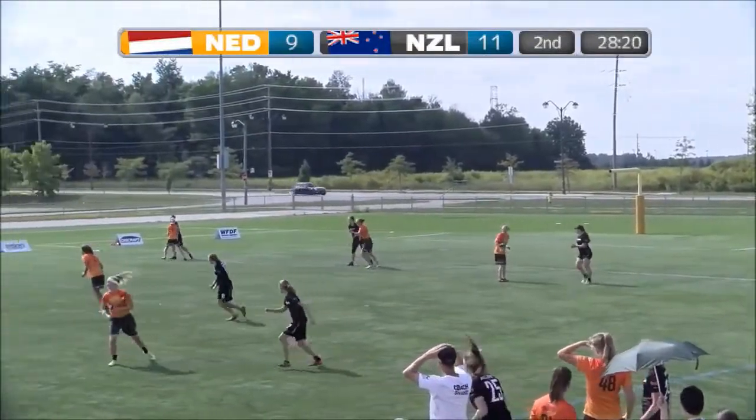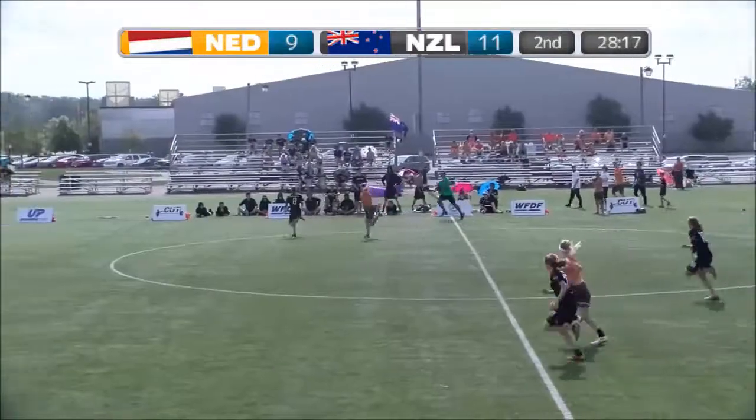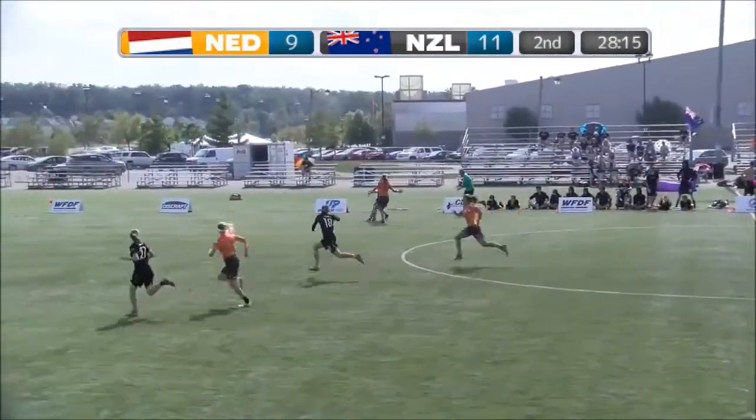Great read. New Zealand also going to put one out there to Svitanovic and she runs onto it.